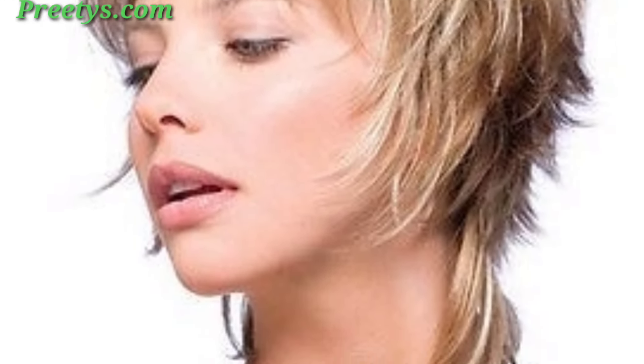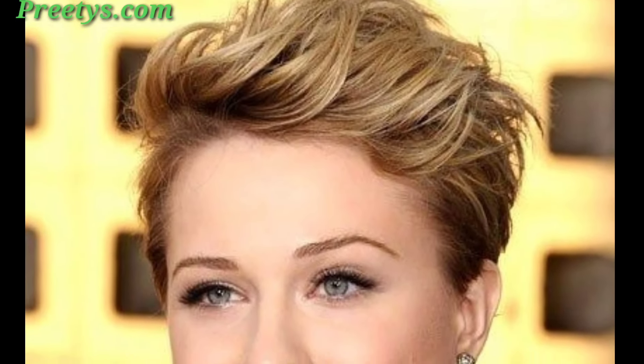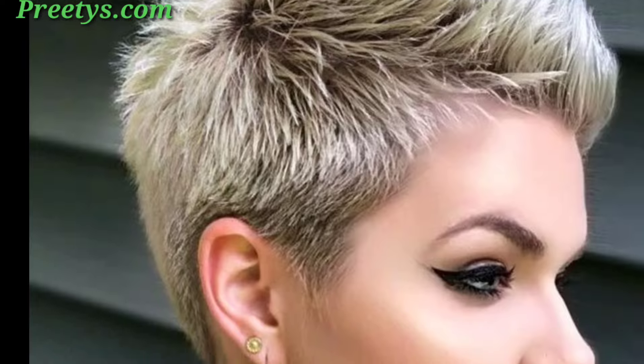Encourage the use of fun hair accessories to personalize the look. The pixie style for girls can be customized to suit individual personalities and preferences, making it easy for young girls to express themselves while keeping their hair manageable and stylish.